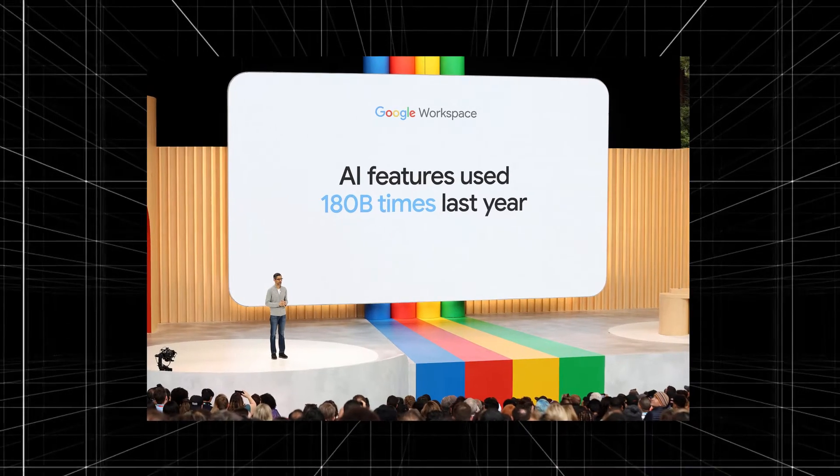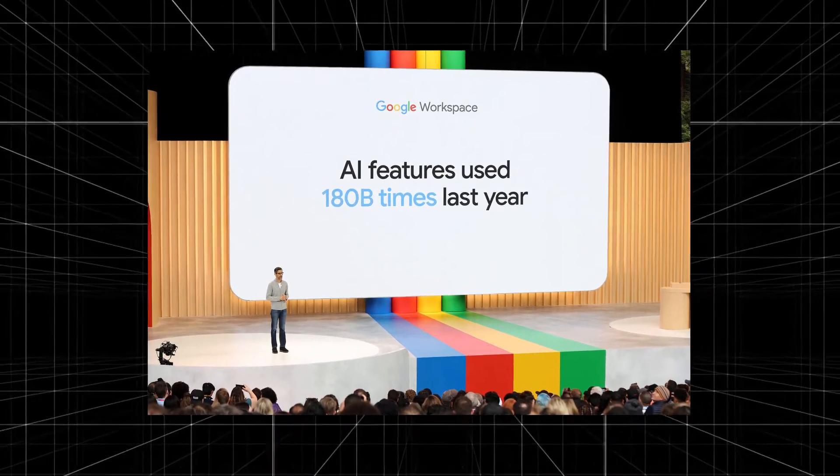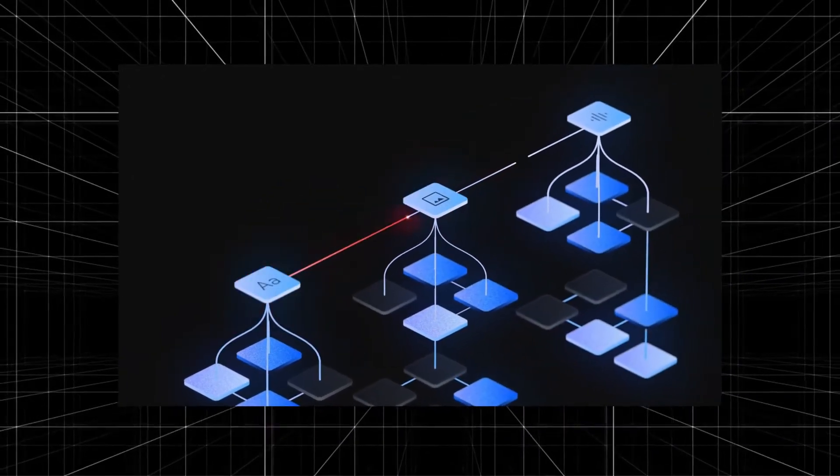Gemini is Google's latest large language model, which Pichai first teased at the I/O Developer Conference in June, and is now launching to the public. To hear Pichai and Google DeepMind CEO Demis Hassabis describe it, it's a huge leap forward in an AI model that will ultimately affect practically all of Google's products.